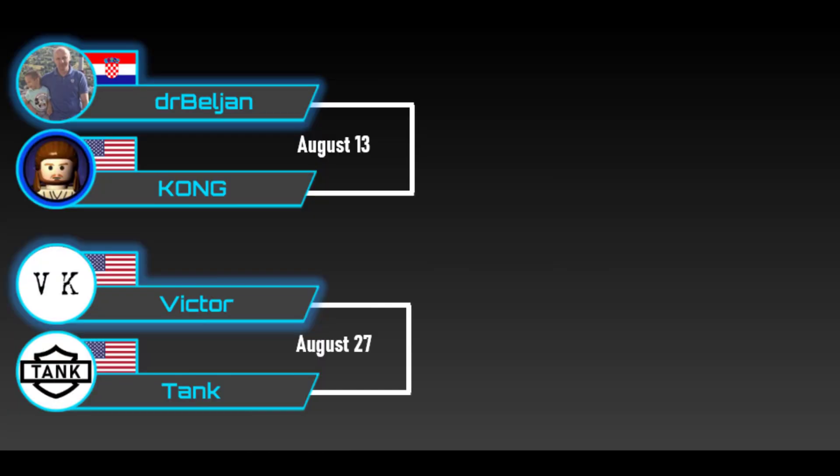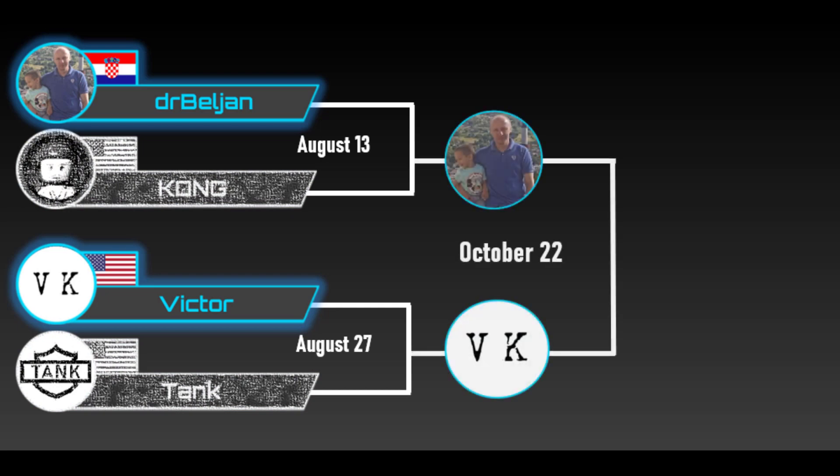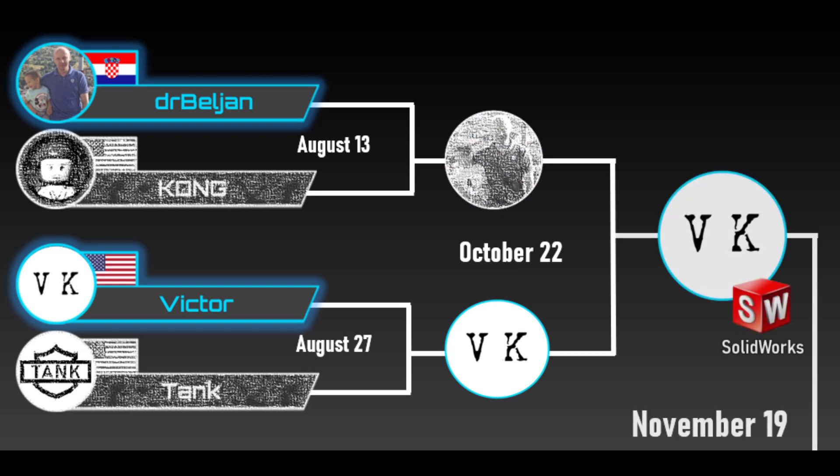Victor was able to take Tank down in 2 straight matches undefeated, and Victor was able to defeat Dr. Beljan in 2 straight matches undefeated. That brings us to this weekend and the round of 8. So let's meet Victor's opponent.